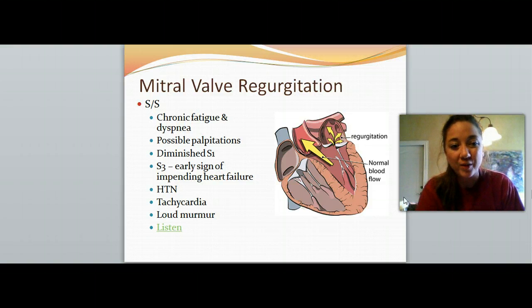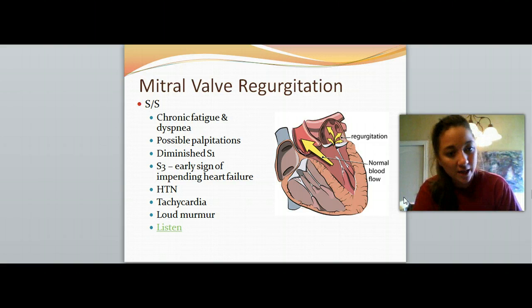The signs and symptoms of mitral regurgitation: the patient will have chronic fatigue and maybe shortness of breath. They might feel palpitations, and a diminished S1 sound. You might hear an S3, which is an additional heart sound — go online and listen to these so you know. An S3 is an impending sign of heart failure. They will probably have some hypertension, tachycardia because the heart is trying to pump out blood, and a loud murmur.